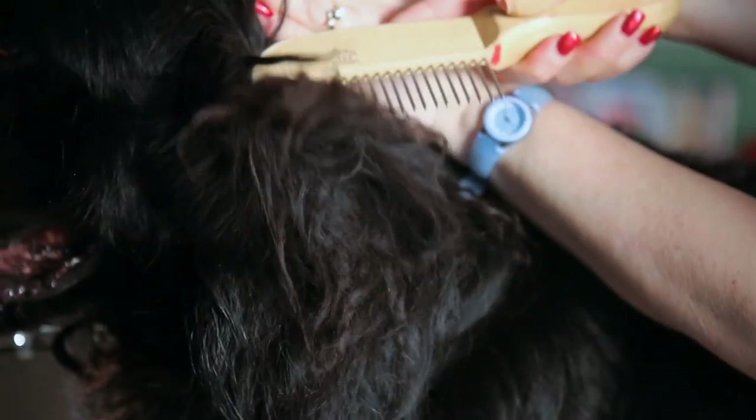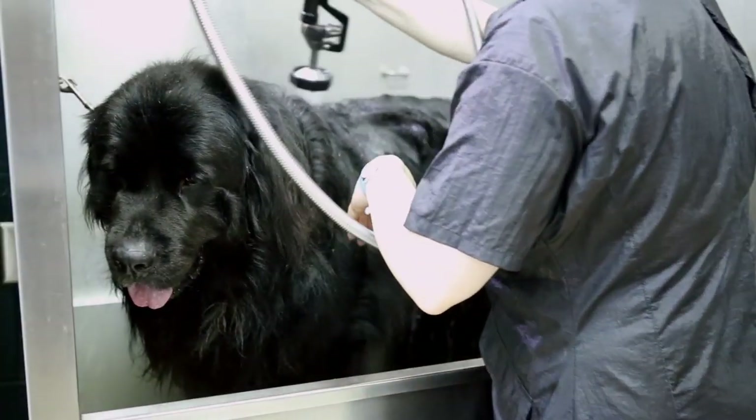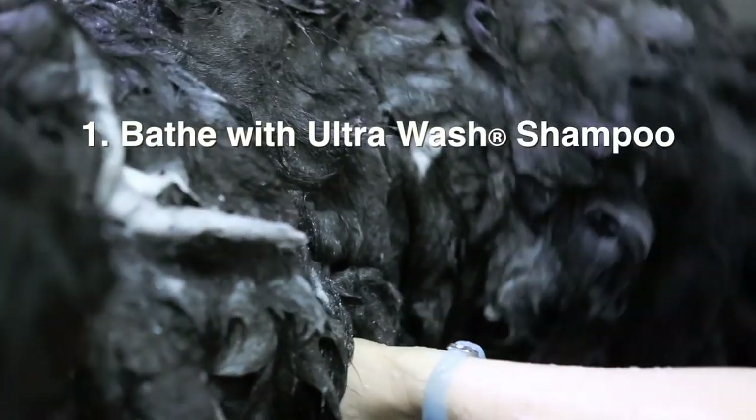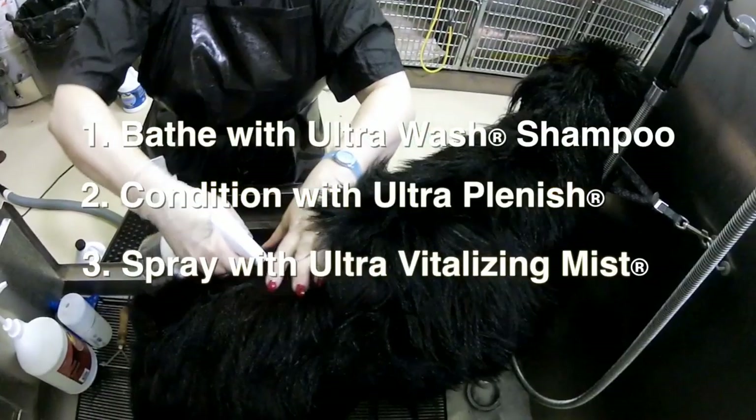Take a look at those matted hairs in that underbelly, but never fear. With Best Shot, he goes right into the washtub with no pre-brushing. First, bathe him with ultra-wash shampoo. Second, thoroughly condition him with ultra-plenish. And third, spray him with the ultra-vitalizing mist.